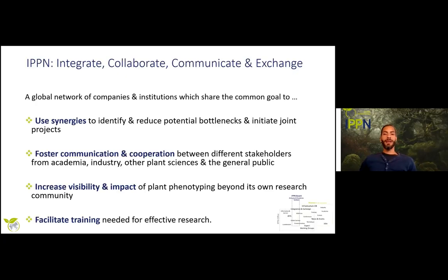So what is IPPN? IPPN has the goal to integrate, collaborate, communicate and facilitate exchange within plant phenotyping as a young academic discipline. In principle it is a global network of institutions and companies which share the common goal to use synergies in the field, identify and research bottlenecks, initiate joint projects, foster communication, and enable cooperation between different stakeholders in academia, industry, and the general public — increasing the visibility and impact of plant phenotyping and facilitating training for the next generation of researchers.